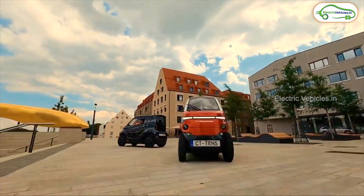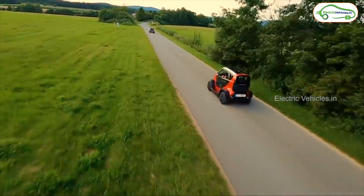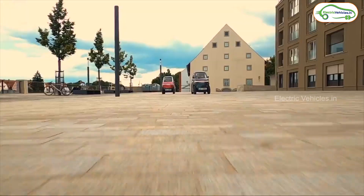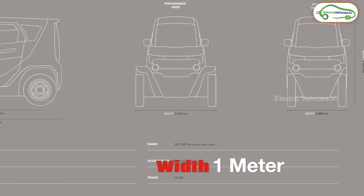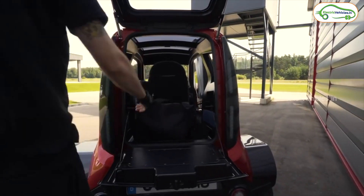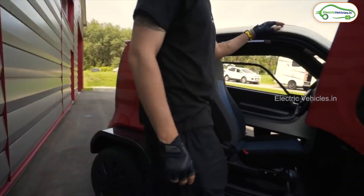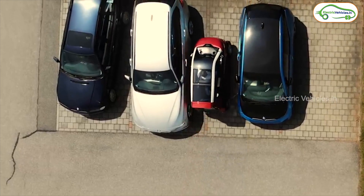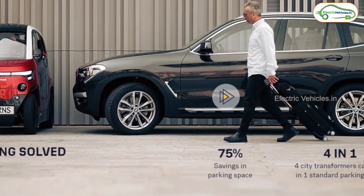It is designed this small so that it can maneuver through city traffic easily. This is basically a two-seater car, so the length and width are very small — especially the width, which is only one meter. As we are facing parking issues in major cities nowadays, this car can easily solve that problem. We can easily find a one-meter parking place for this car.